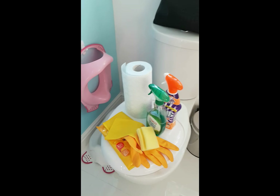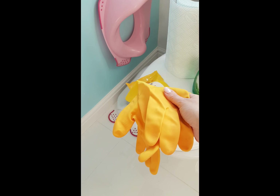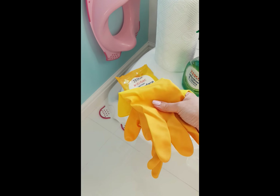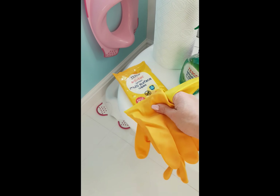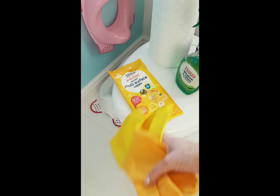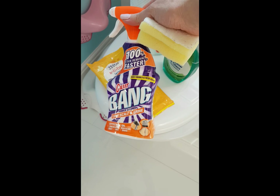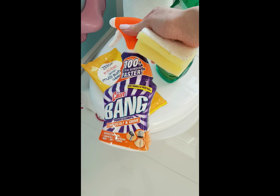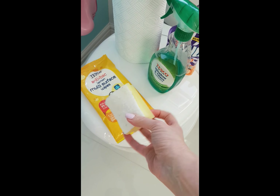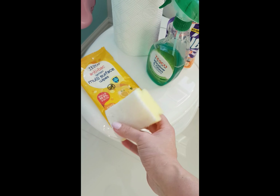That's all my cleaning bits and bobs. I wear marigolds now to clean — I never used to, I used to just clean with my hands — but I've recently been wearing gloves to cut down on sore skin. And I use my Cilit Bang for the bath and the sink. I spray that on and then give it a rub with my sponge. This is a non-scratch sponge — you can get them in Asda or Tesco.